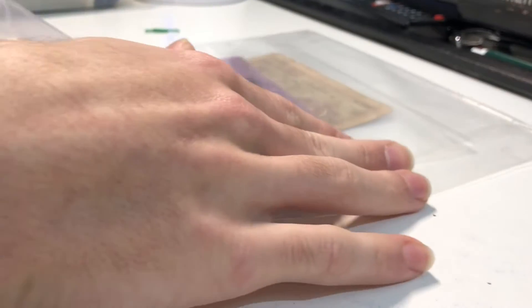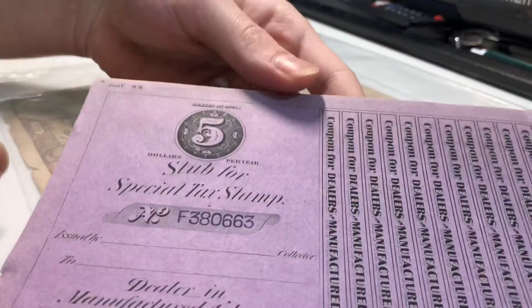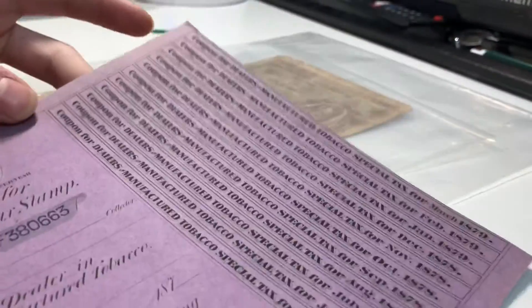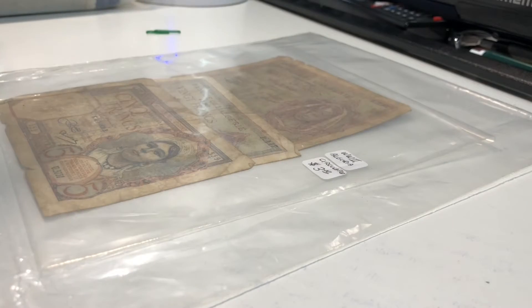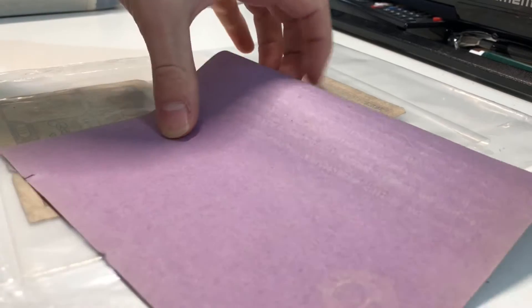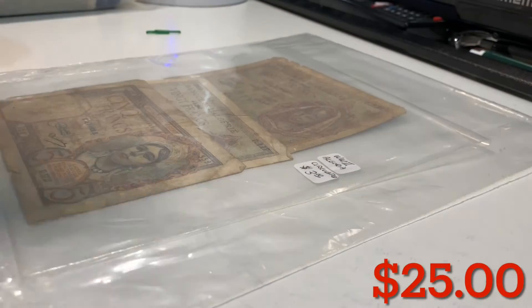Next up we got this purple sheet that says 'Stub for Special Tax Stamp.' I'm not sure what this thing is — it's from 1878. It does look old, kind of tattered around the edges. Not sure what exactly it is, but still cool. I'll look that up and add the value at the bottom.